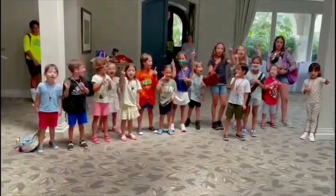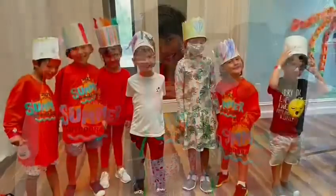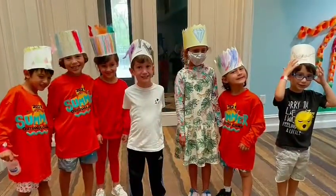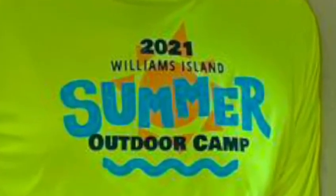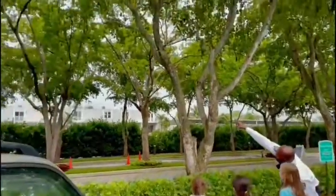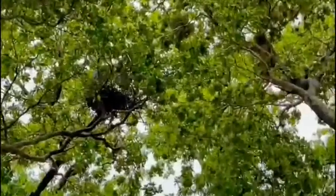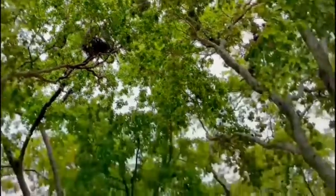One, two, three — we are baby birds! There's a bird nest over there, you see the baby birds? Those are all baby birds, and they're all over. Each tree has a nest, and what we do is we protect them.